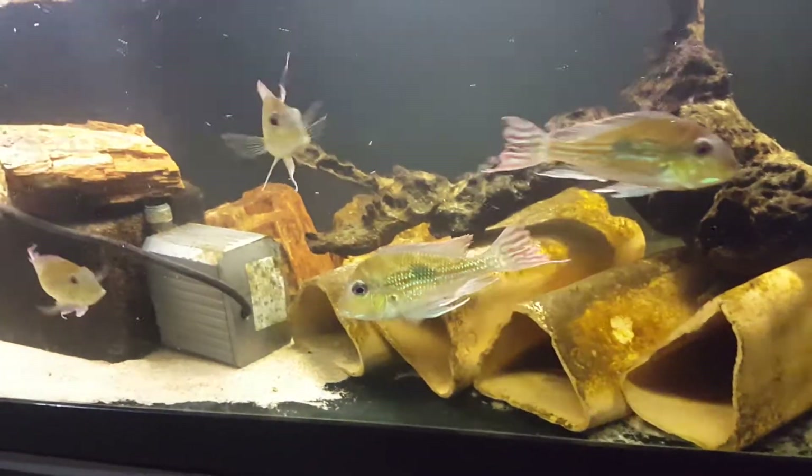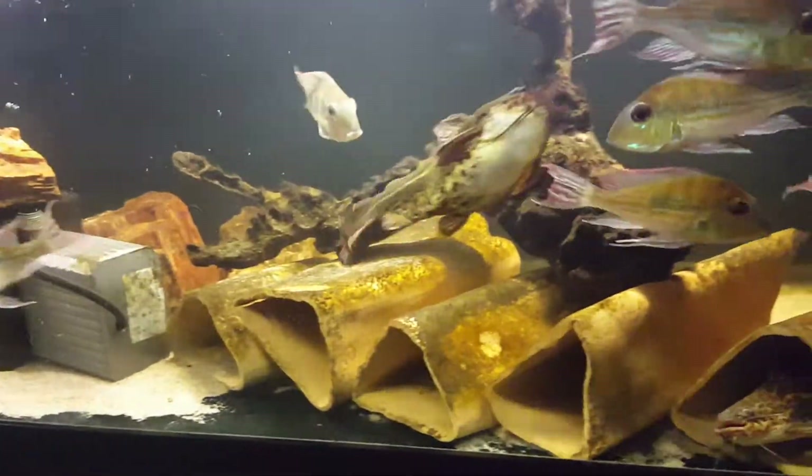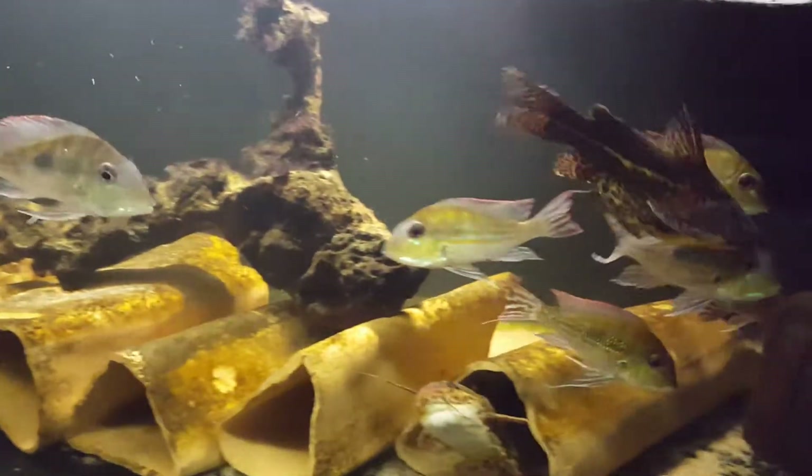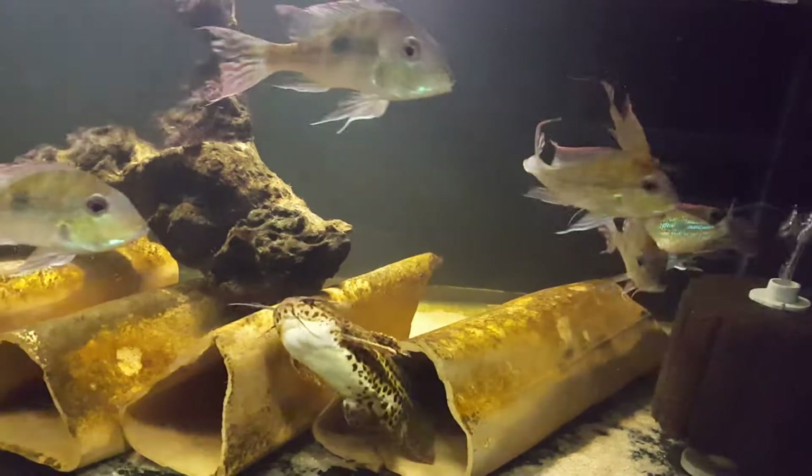These guys are in with some Geophagus megasema — just gorgeous fish. Love these guys to death.